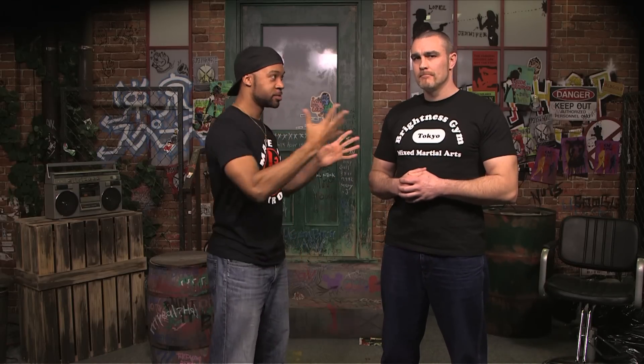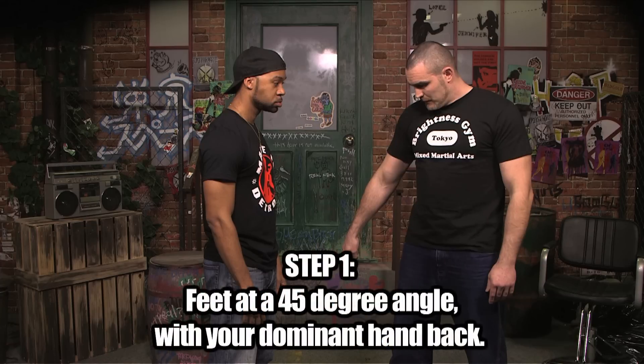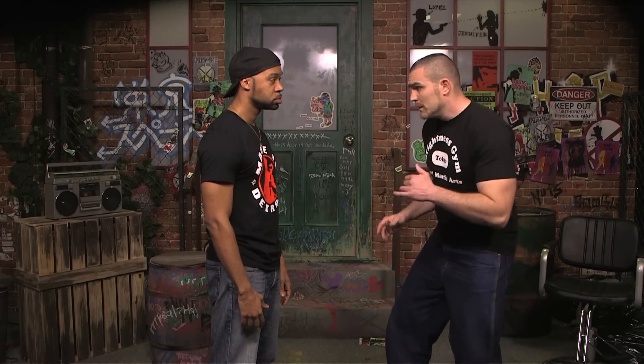Technique number one. In any violent street confrontation, it's all about preparation and timing. Things go from zero to a hundred very quickly, so you need to be prepared. You need to be ready. First thing: make sure you're not standing flush to the guy. Square off. Why do we do this? This gives you room to move — you can move to the side, both sides, you can move back very quickly, and you can defend yourself.